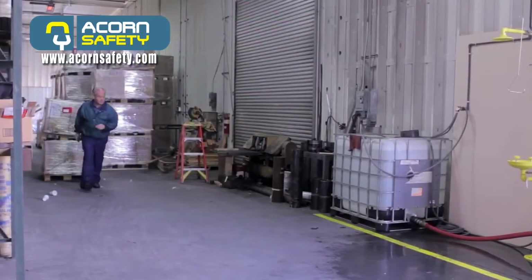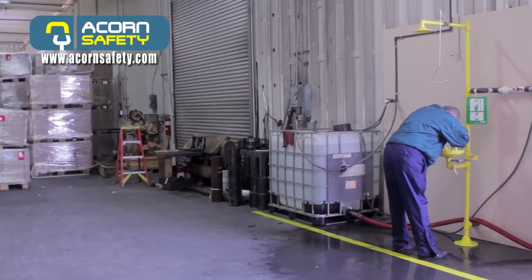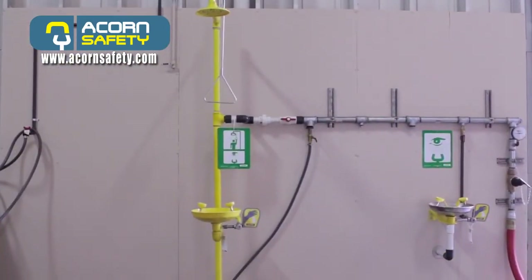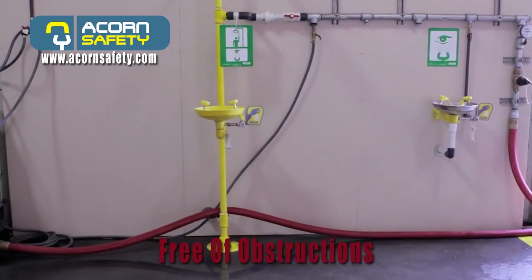Safety equipment shall be accessible within 10 seconds of the hazard, and the owner must determine what that distance is. The safety unit must be located on the same level as the hazard, and the path of travel shall be free of obstructions.